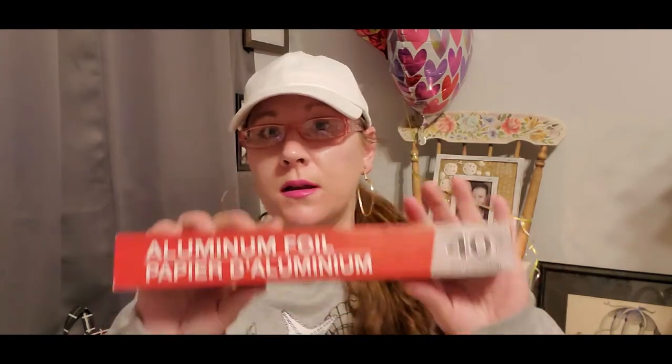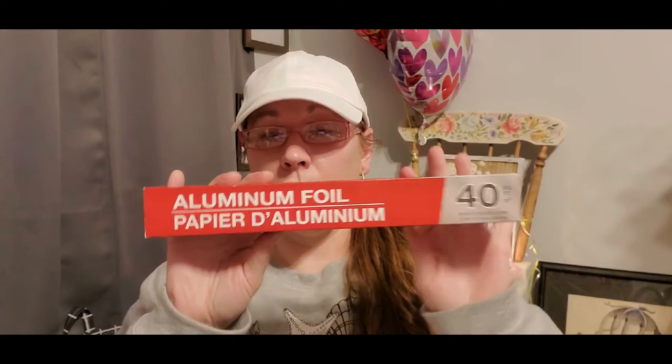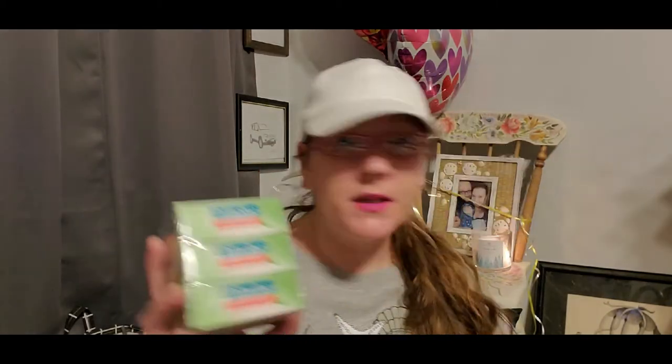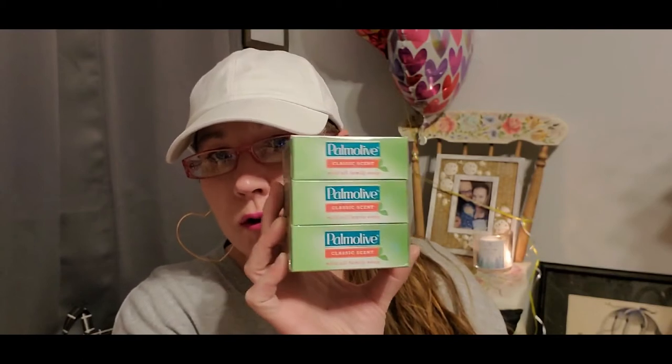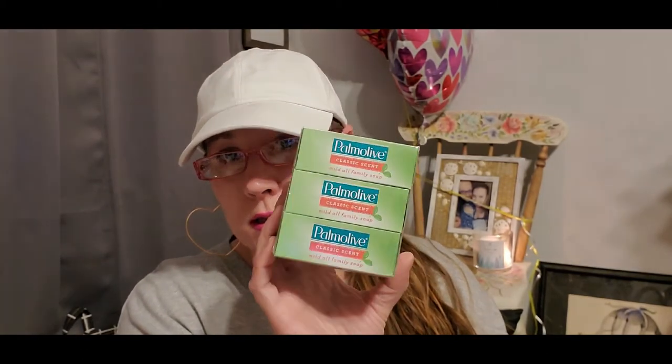I grabbed some more aluminum foil because we're almost out. I also got soaps — the three-pack of Palmolive for a dollar which is what I normally get, plus a Soft Soap brand bar with two bars inside: Caring Body Bar with Lavender scent. Even through the wrap you can smell it and it smells really fantastic. I love anything that is smelly and yummy.